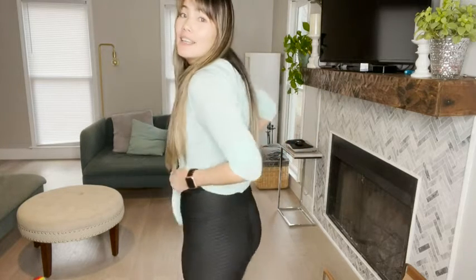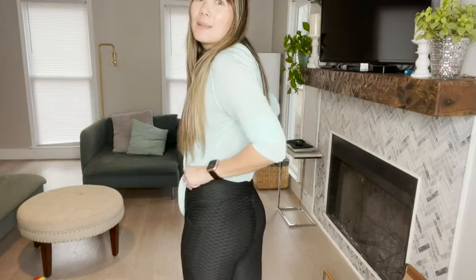What I like about these leggings is that they enhance your curves. They do have a ruched butt area, so it just makes everything look nice and pretty.